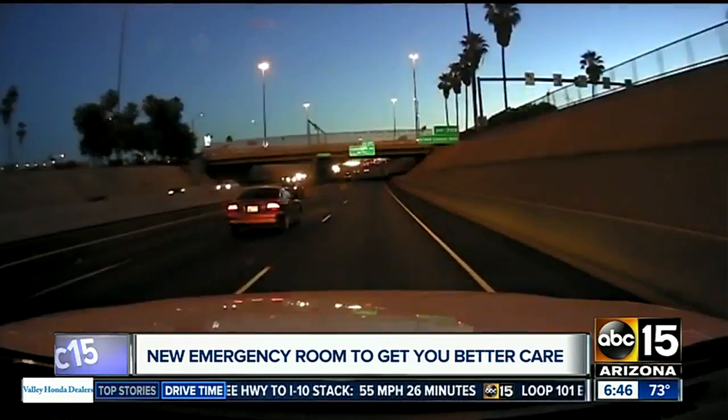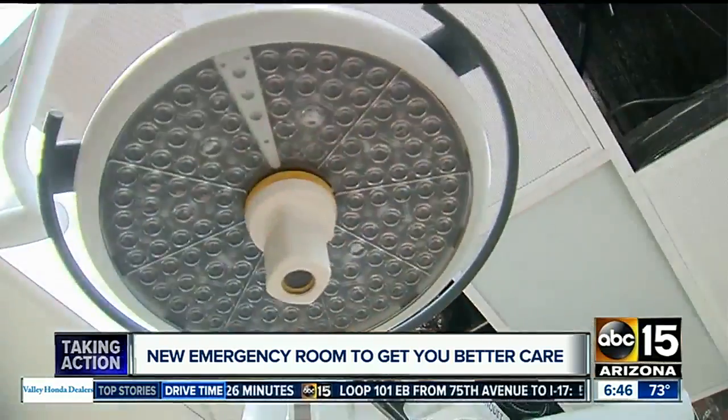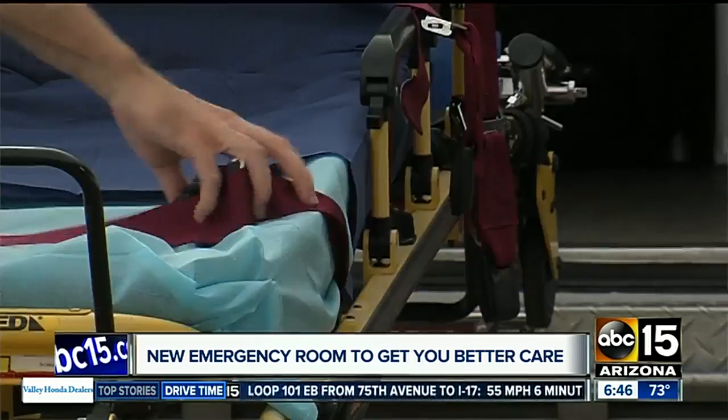When lives are on the line, every second is critical. That's what we worry about most — how long it's going to take to get to the hospital — because we just want to get our patients to a higher level of care.